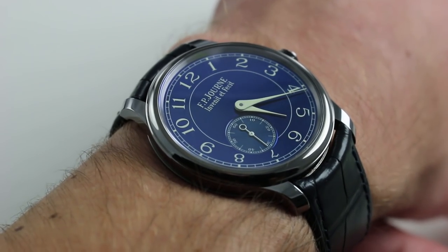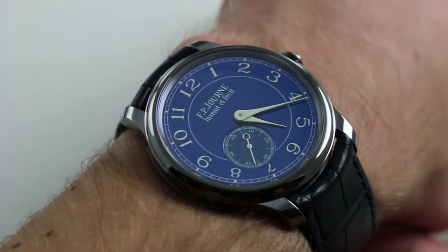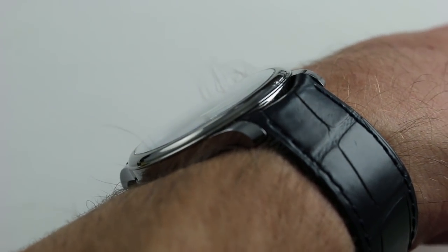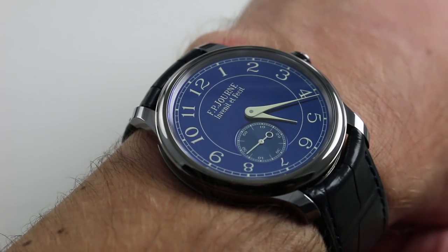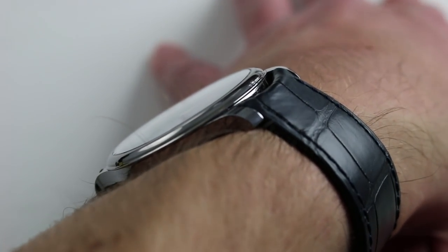Aesthetically it's spectacular and its provenance is incomparable. 39 millimeters across the round of the case from three to nine, not inclusive of the crown. The watch is nice and slim — only 8.5 millimeters thick with a domed bezel — so it easily slides underneath any formal cuff, but it's also a perfect match for casual and sporty attire. From lug to lug it has nice, compact proportions.